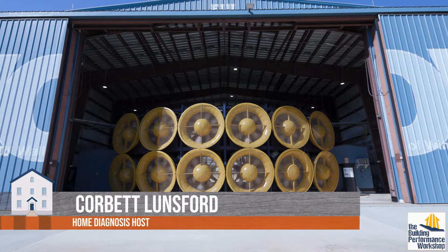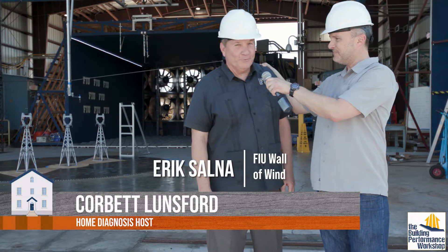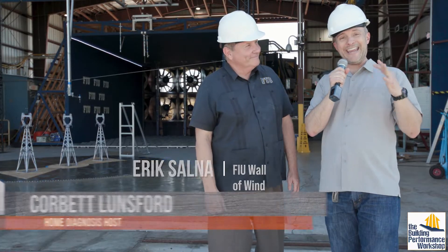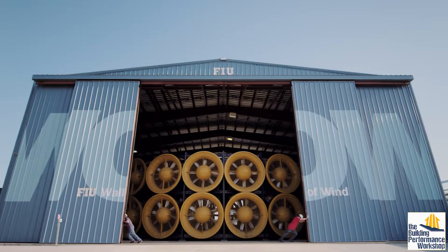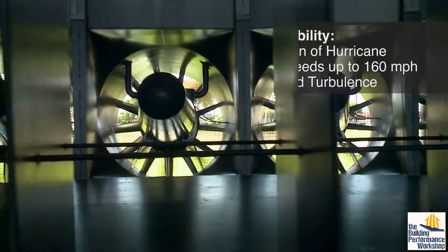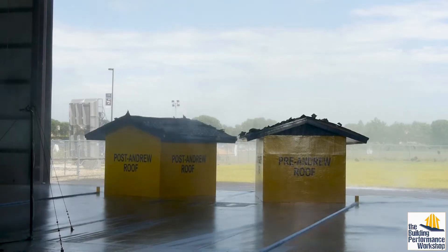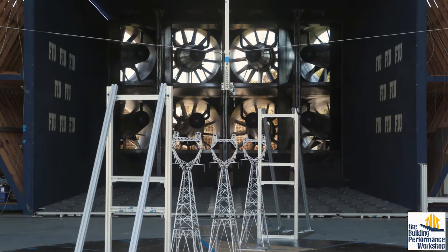I am in Miami at Florida International University with Eric Salna. Eric, thank you very much for having us. It's a pleasure, thank you. We're standing in front of the Wall of Wind, aka WoW — 12 giant fans that are able to create winds up to a category 5 hurricane, wind speeds over 157 miles per hour.